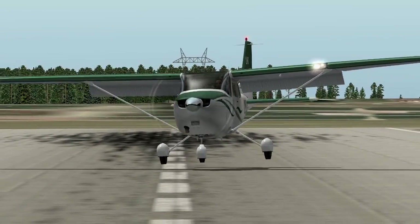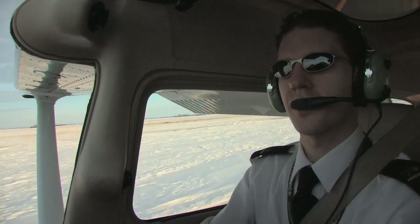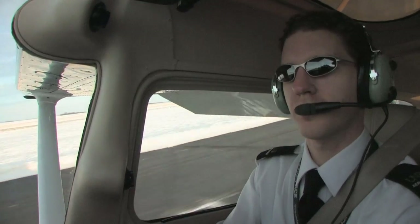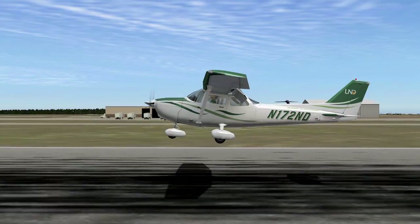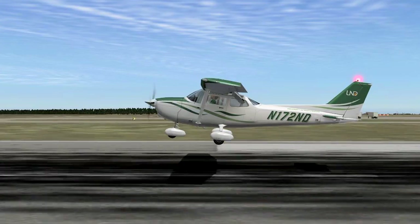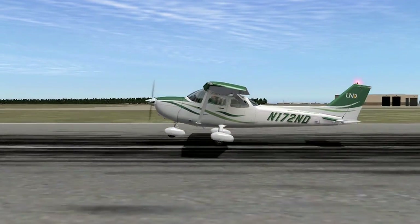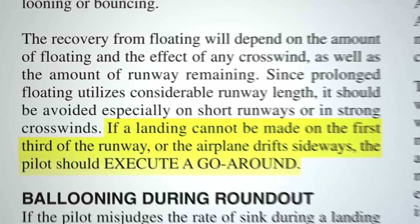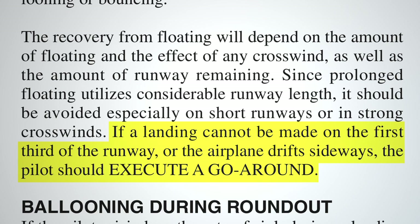Properly correcting this situation requires careful judgment of speed and height. The pilot must continue the roundout and establish the proper landing attitude before touching down, and in doing this the pilot will overshoot the intended landing point. The Airplane Flying Handbook stresses that if a landing cannot be made on the first third of the runway or the airplane drifts sideways, the pilot should execute a go-around.